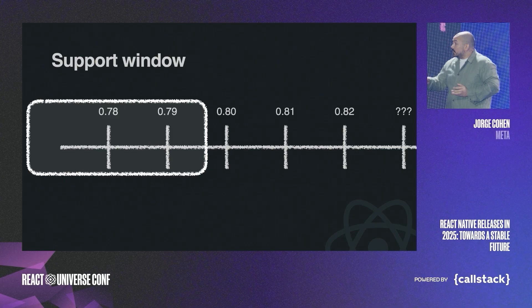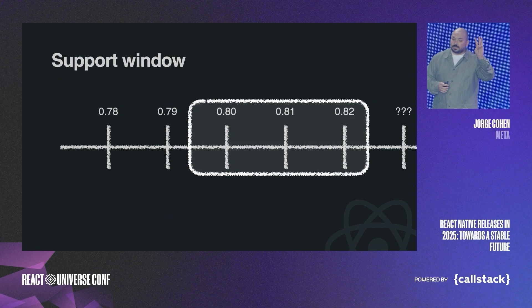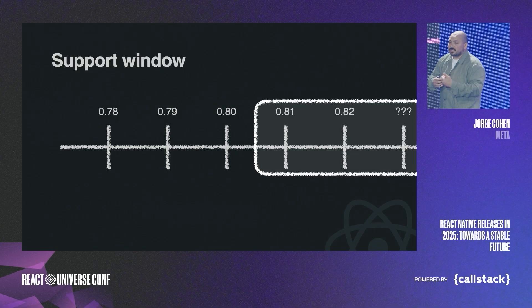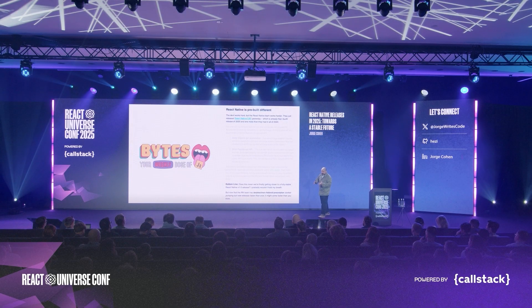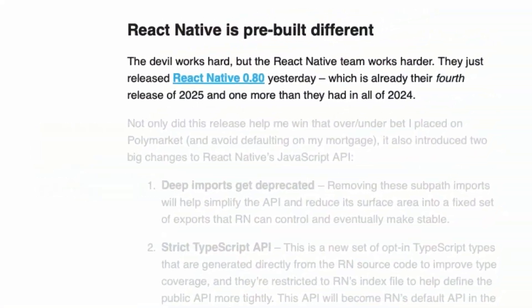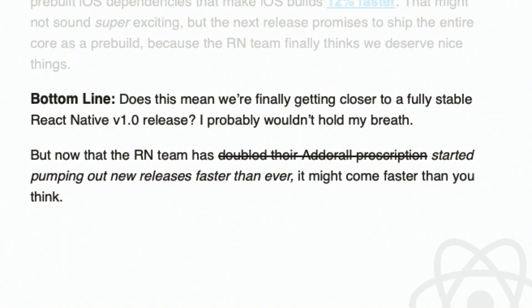Another important thing to remember is our support window: we support the latest three releases, which gives you six months to upgrade. You have clear deprecation timelines and no surprises — six months is plenty of time. We've already shipped five releases this year, and the community definitely noticed. Here's a piece from the Bytes newsletter calling out our new pace.